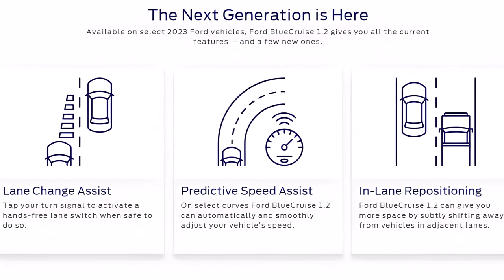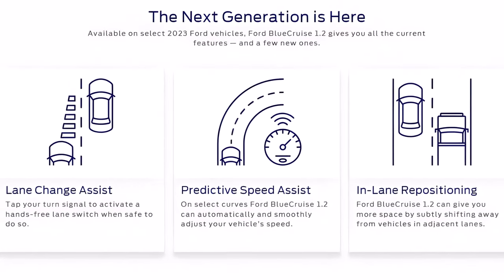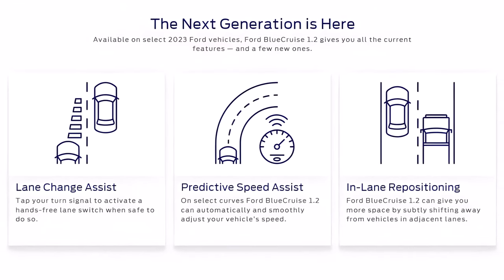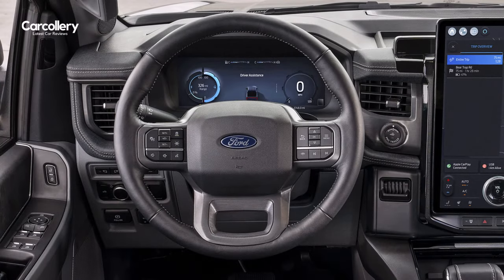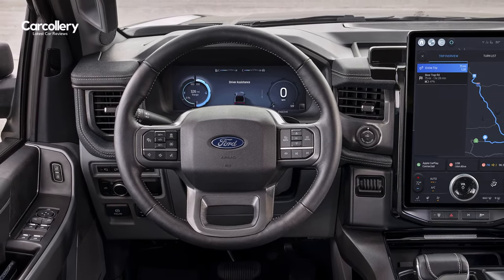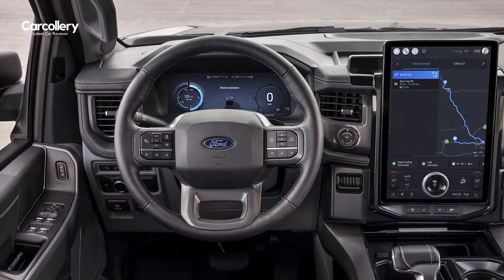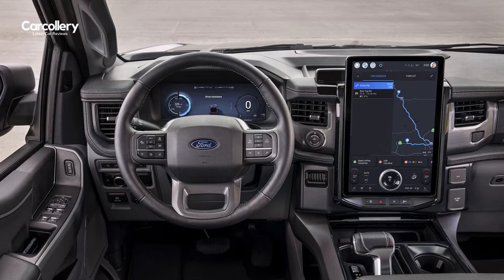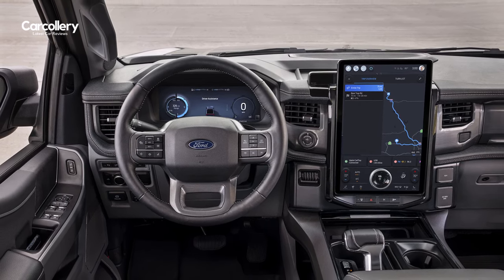The Ford F-150 Lightning Flash comes with Blue Cruise version 1.2, which includes Lane Change Assist, allowing the driver to change lanes hands-free by tapping the turn signal once the path is clear, and in-lane repositioning to help keep the vehicle in its lane while subtly shifting position away from vehicles in adjacent lanes. It will also improve over time with software updates.